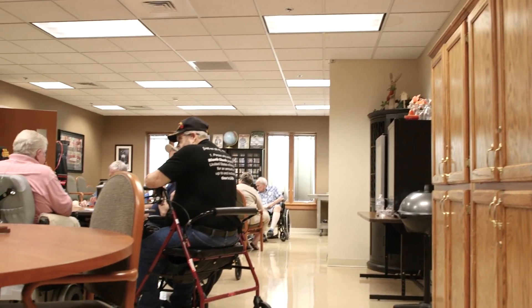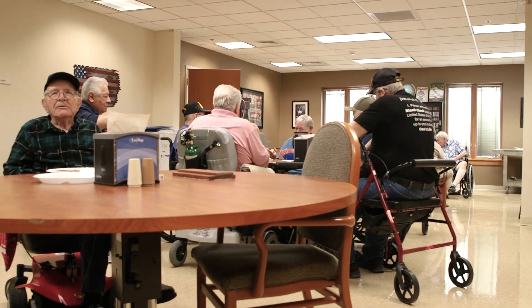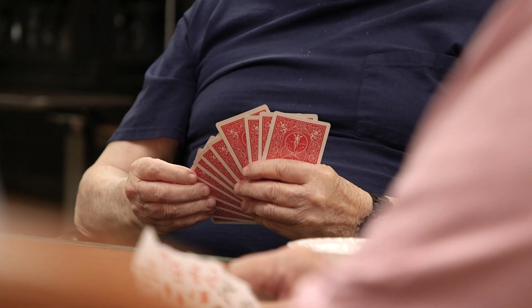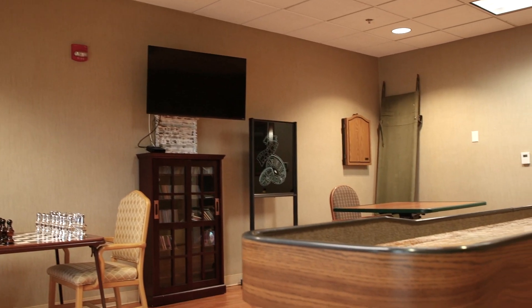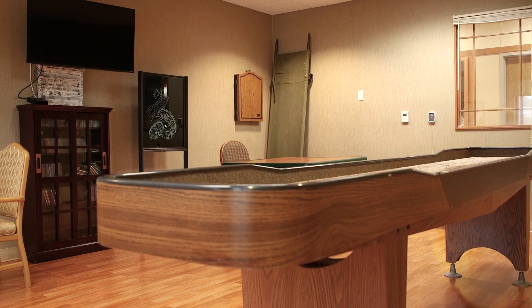This is our activities room where the veterans come for scheduled activities and also just sometimes to have fun. In addition to our activities room, we have a game room where veterans can come to play shuffleboard, chess, checkers, or even just watch a movie.